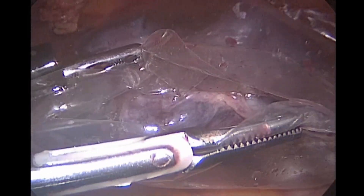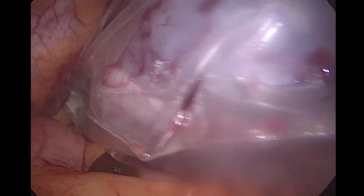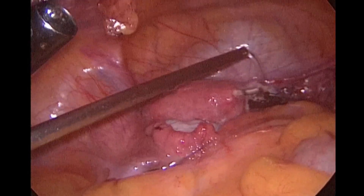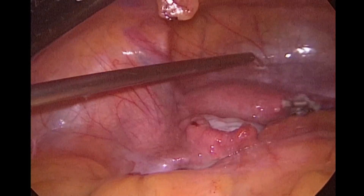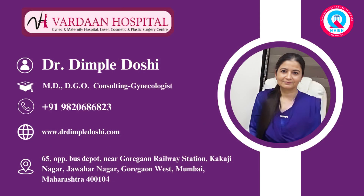We will retrieve this endo bag through the left-sided small cut on the abdomen, and we will puncture the cyst outside the body and remove it through a small cut. As you can see, at the end of the procedure the pelvis appears very neat and clean, and the patient was discharged the next day.